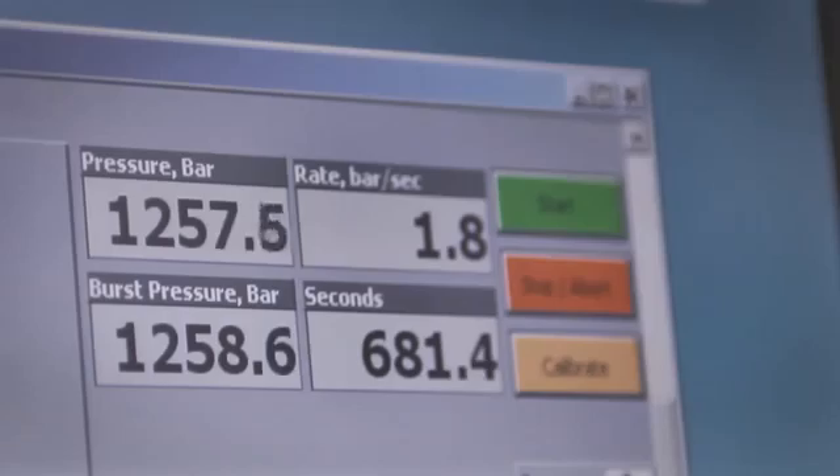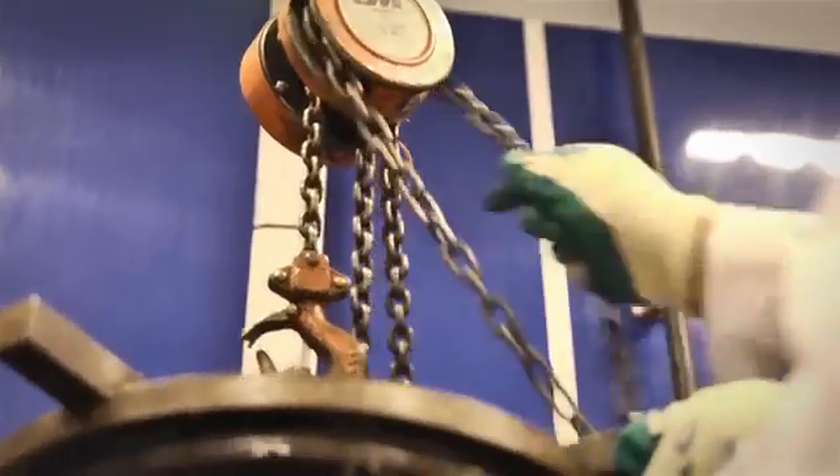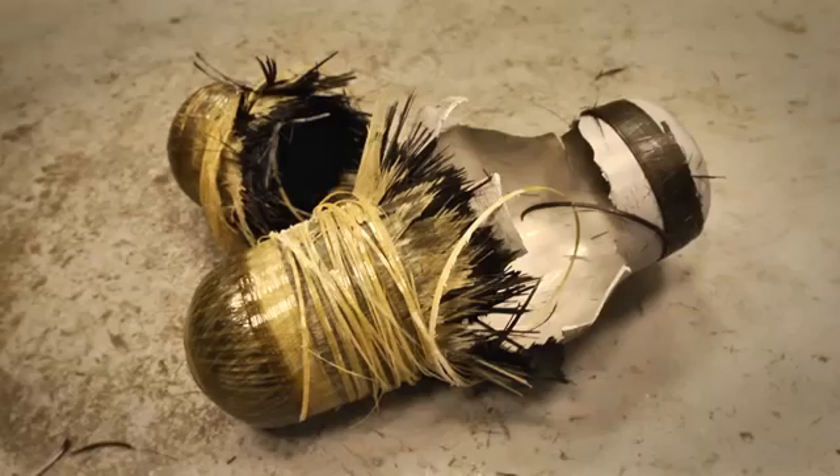With the so-called burst test, it becomes clear that the cylinder can withstand much greater pressures. More than 1,200 bar of pressure are necessary to make them burst.